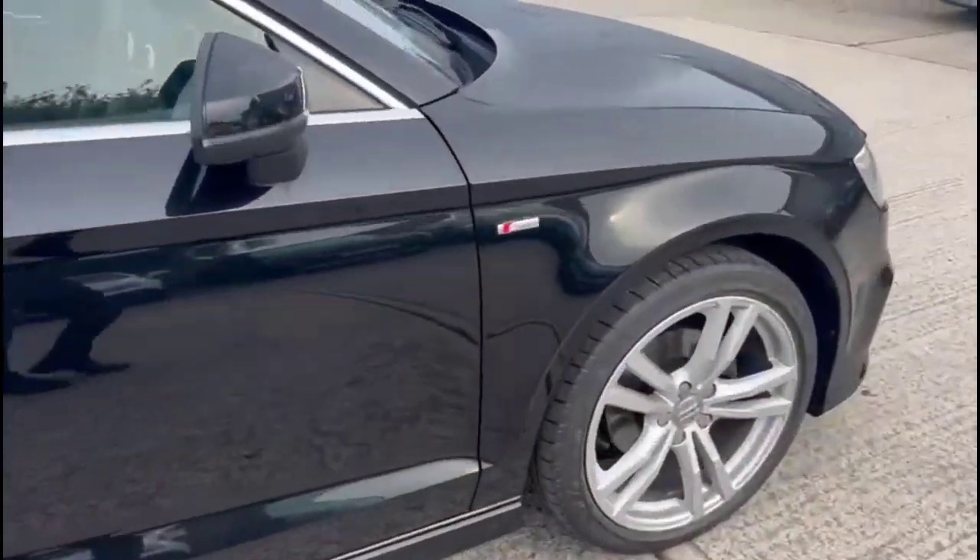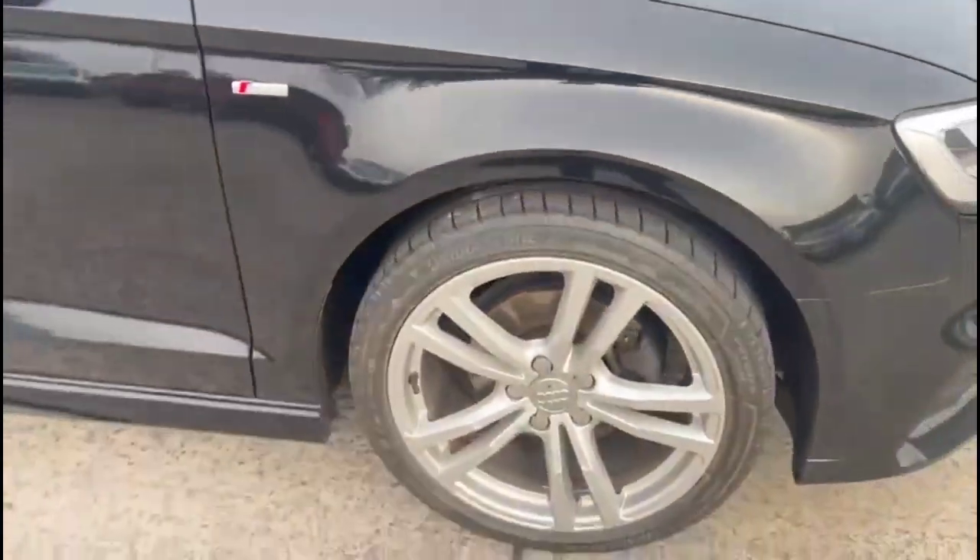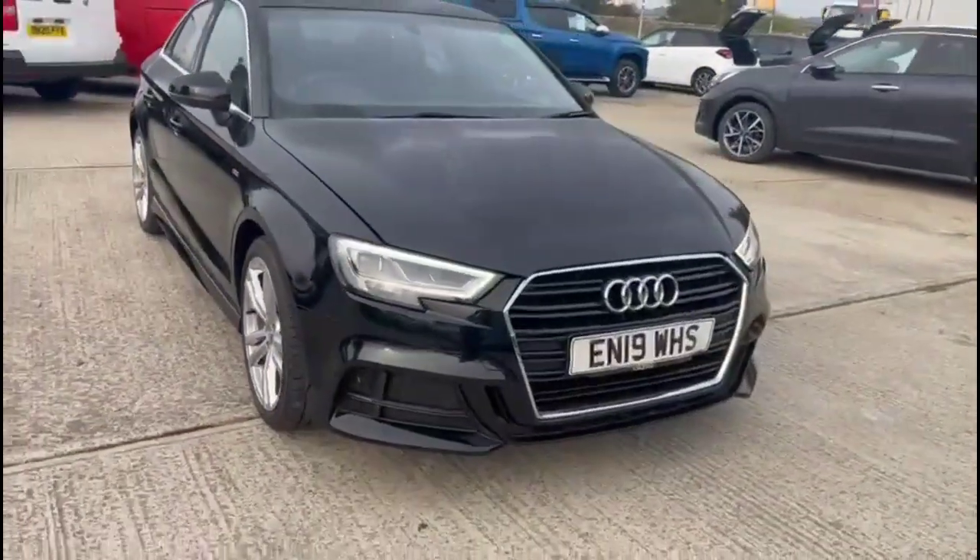Finance options are available through Baylis. If you're interested in this vehicle, please give us a call at Baylis Vauxhall.